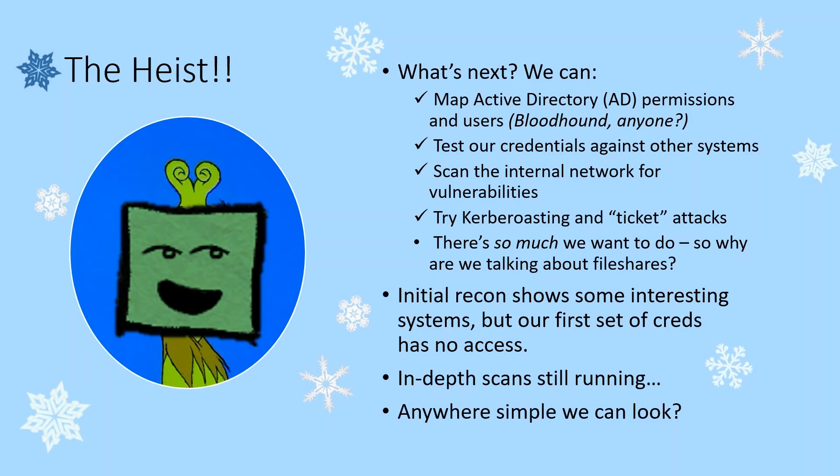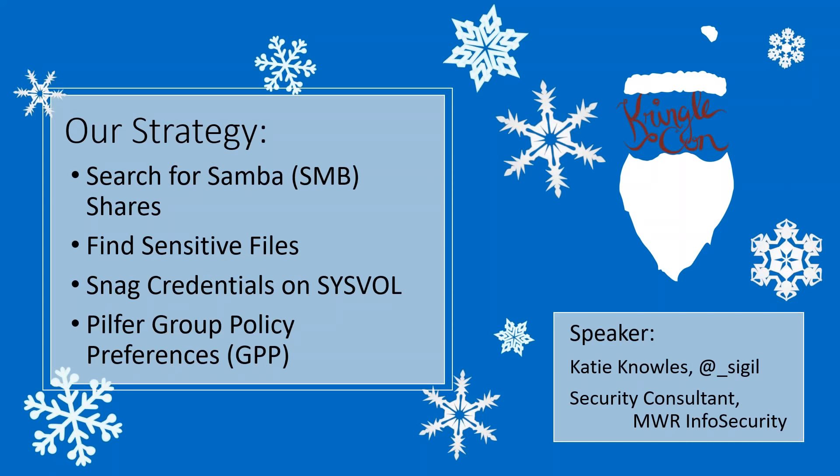We could try looking around, maybe a little bit simpler for now. So here's the strategy. I'm Katie Knowles — I'm your speaker and co-conspirator today, along with the Grinch. I'm also a security consultant and pen tester with MWR Info Security. What we're going to be doing is searching for Samba shares on the internal network we've got a foothold in. We're going to find sensitive files and look for some administrative leftovers that might give us administrative credentials right off the bat. You never know what you're going to find.